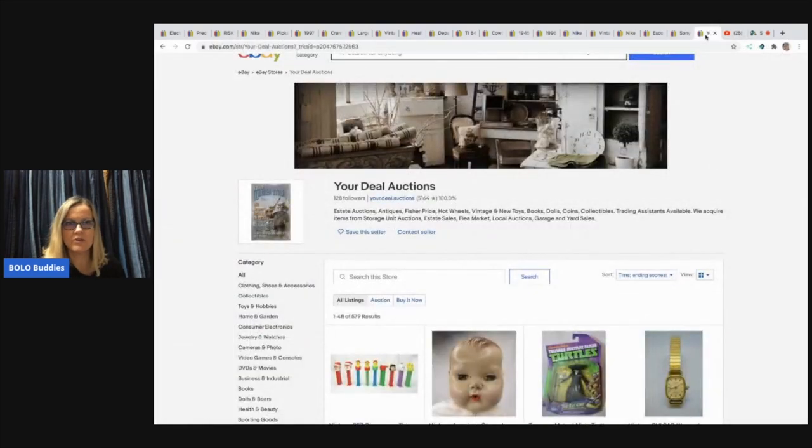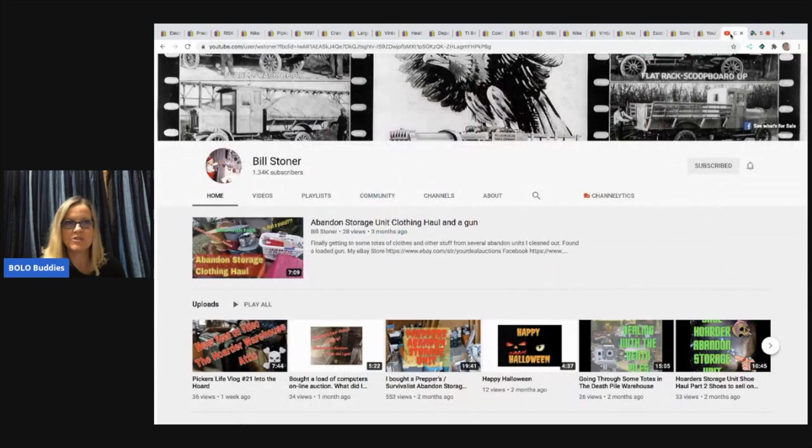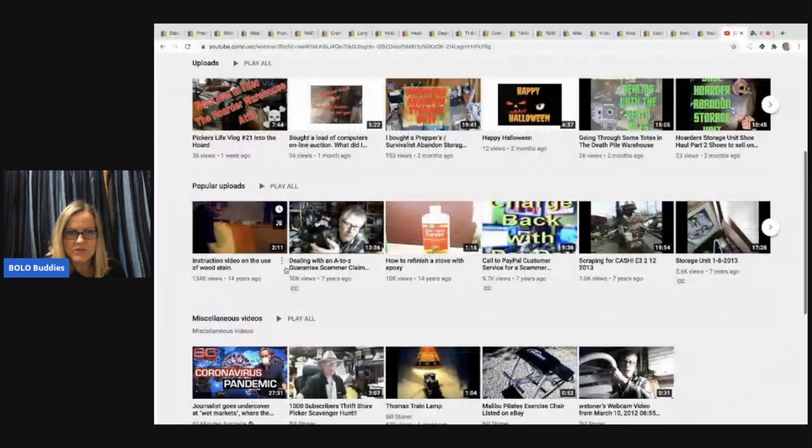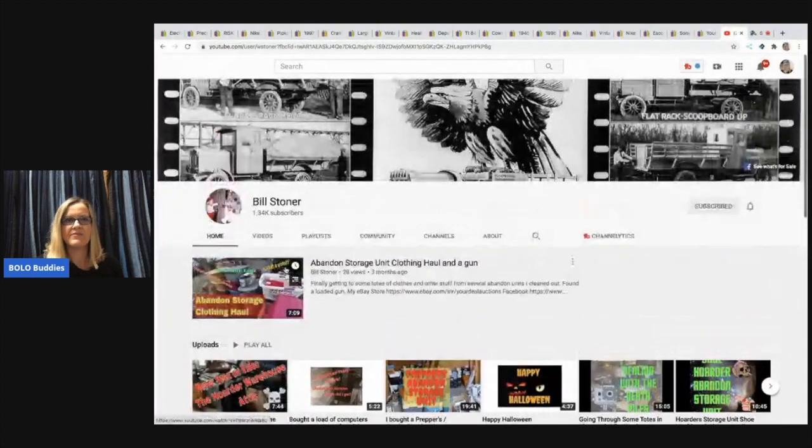Here is his store, Your Deal Auctions, and his YouTube channel is just his name, Bill Stoner. Definitely go check out his video — he did one on the Precious Moments. You might have to go and actually search for it. The links will be down in the description of the video. Thank you for being here, thank you for watching. There should be some other videos popping up on both sides. If you haven't subscribed, be sure to subscribe. Like, comment, share, and subscribe. Thanks for watching.